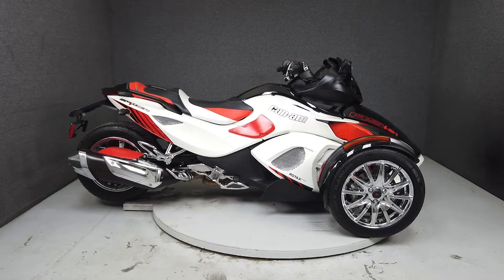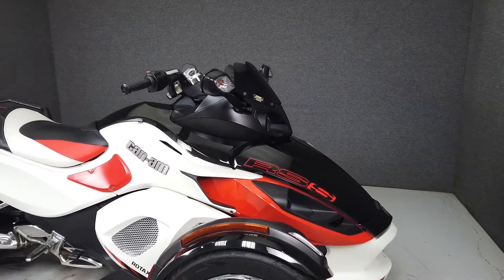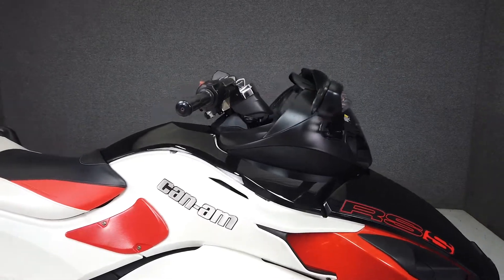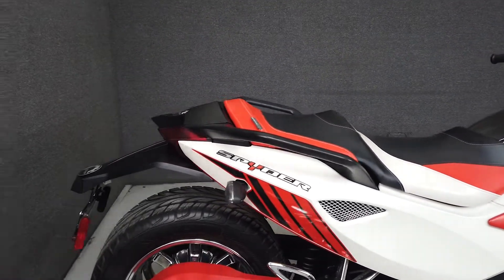Hey everyone, this is Keegan from National Powersports. Today we're taking a look at this one-owner 2014 Can-Am Spyder RS-S SE5 with only 3,223 miles.